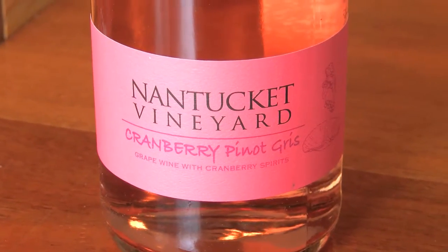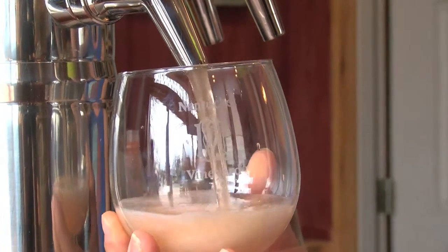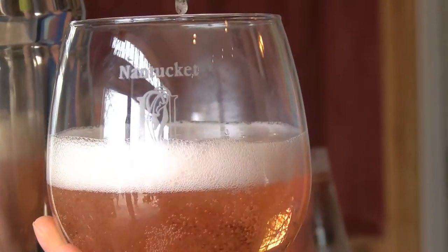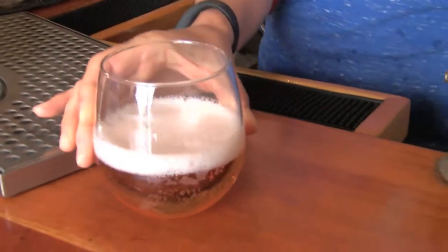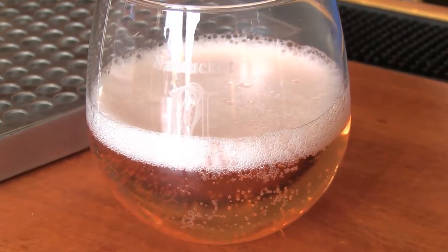Jess, what's your favorite these days? What are you pouring? My favorite for the whites is probably going to be the cranberry pinot gris. It's the only one that we have that's slightly sparkling. We use local Nantucket cranberries, dry picks, and then we put that into the fermentation tank with our stainless steel aged pinot gris. And then it goes through a slight forced carbonation at the end, so you get a little bit of bubble in there. It's really nice for summer, actually year-round.